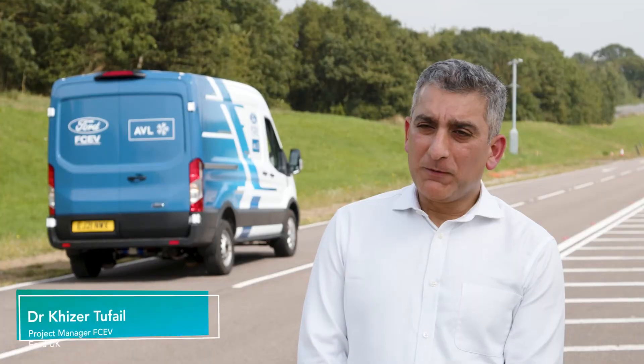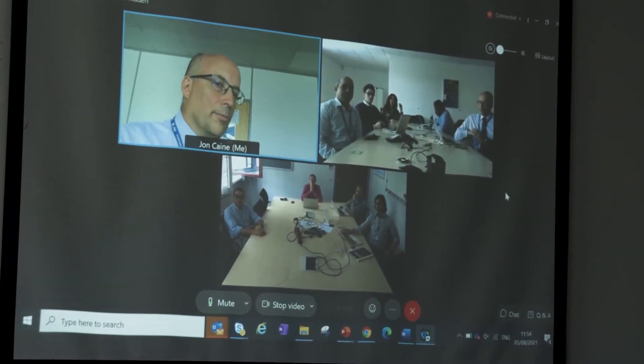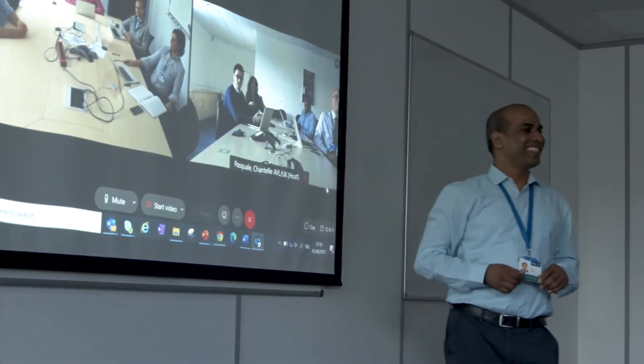The highlight of the project for me has really been working with all the people involved. Although we've not been working physically together — a lot of the work has been done remotely — I couldn't have seen it being done in any other way without all the support and a great team working together.